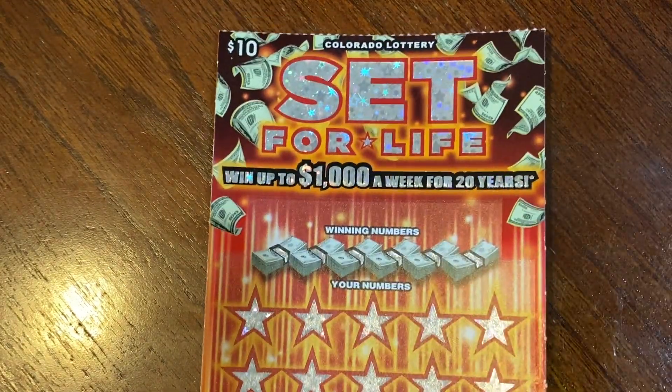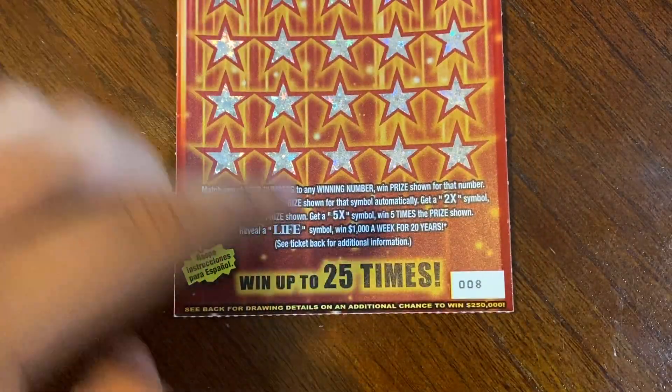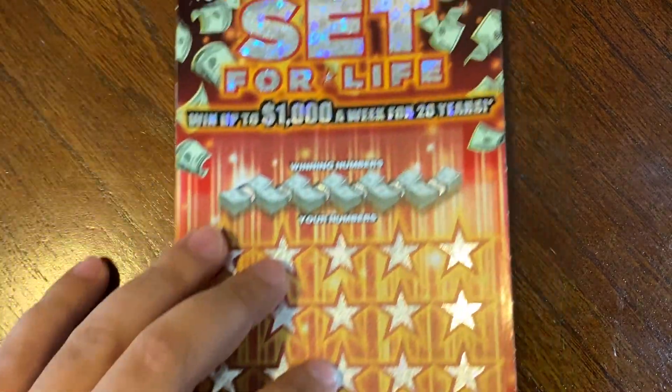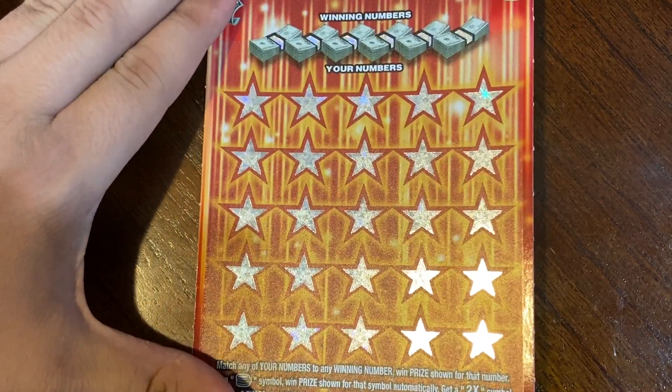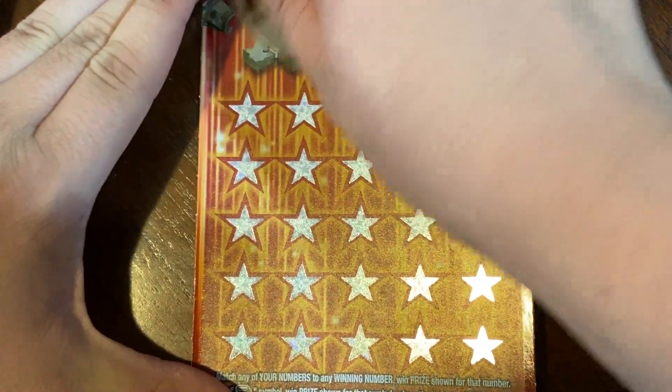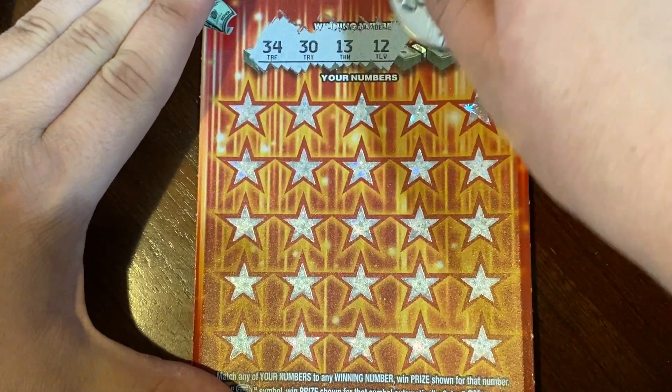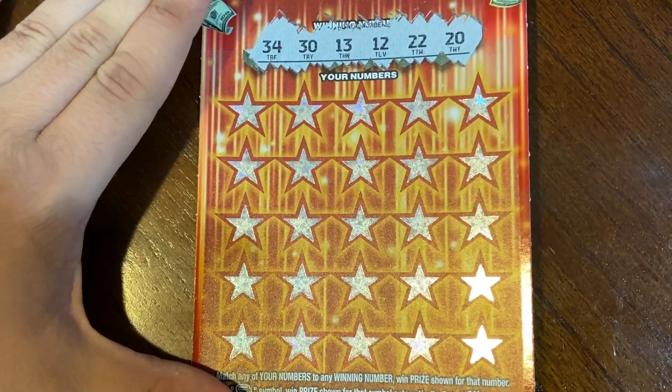On this ticket it is a match to win. We also have ticket number eight, and if we find a stack of coins we win the prize automatically. We have a chance of finding a 2x and 5x symbol, and if we find that Life symbol we win $1,000 a week for 20 years. Today our winning numbers are 34, 30, 13, 12, 22, and 20.